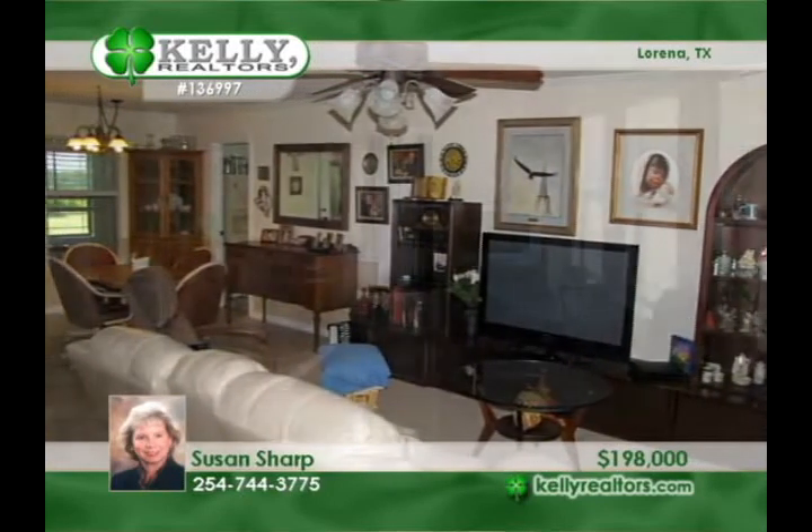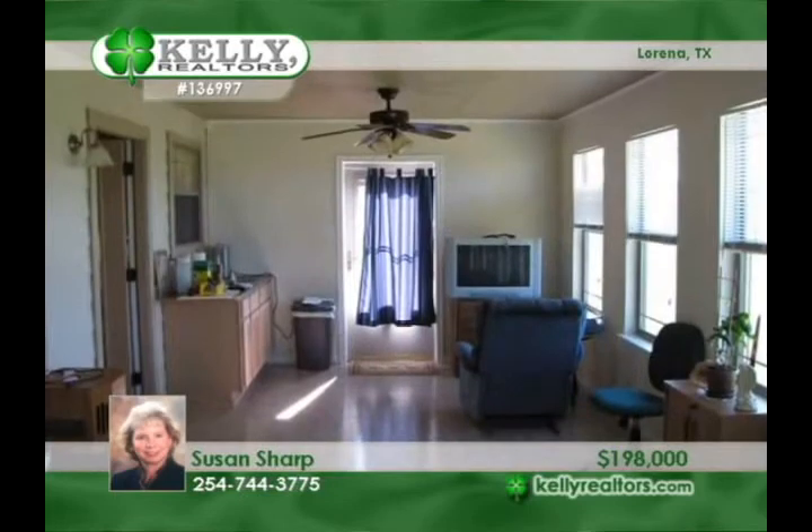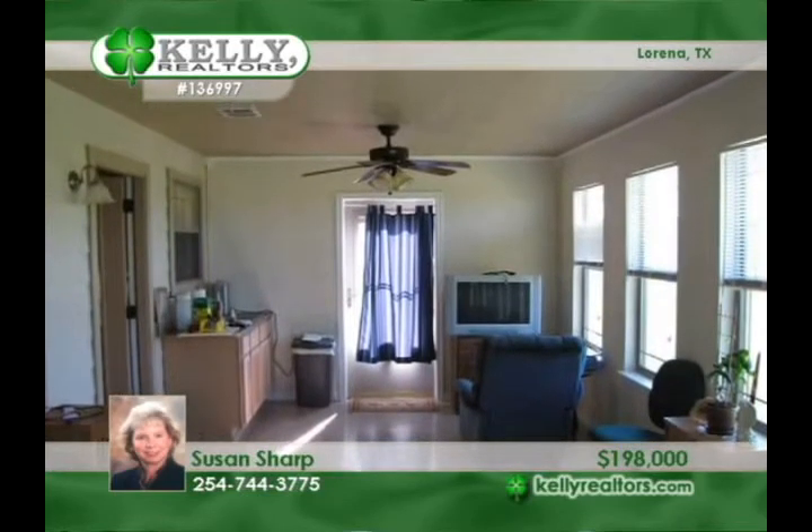A 10 by 12 vinyl storage building is included. Susan says this is a lovely area that is mobile home restricted.